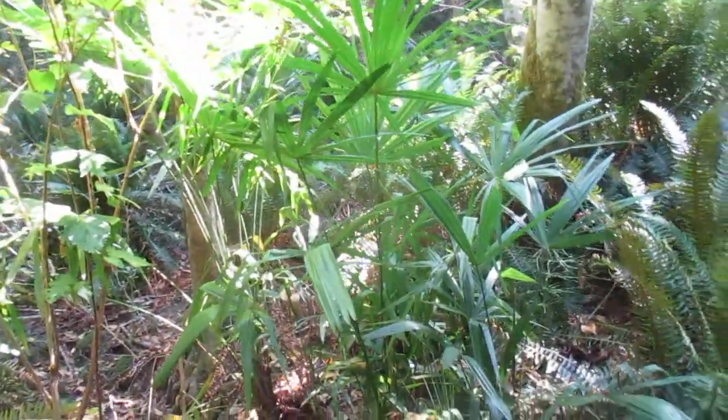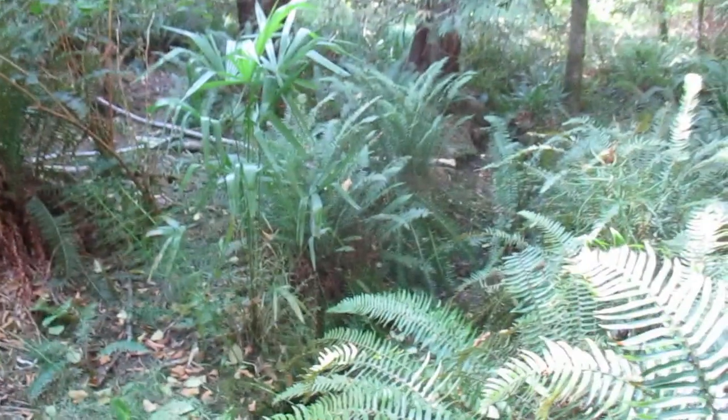Oh yeah, totally dried up. And then you can see the bigger palms there and there — various sizes. Trachycarpus fortunei, Trachycarpus wagnerianus, and they're all through this forest here.